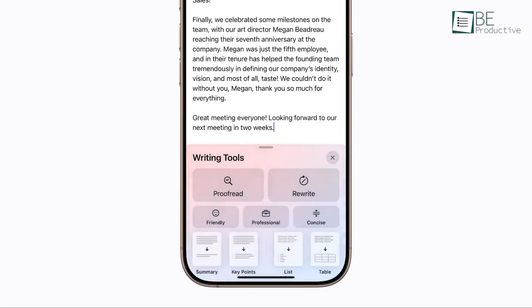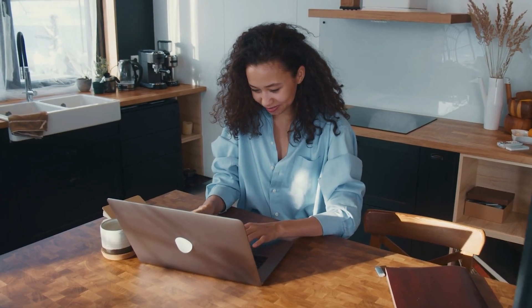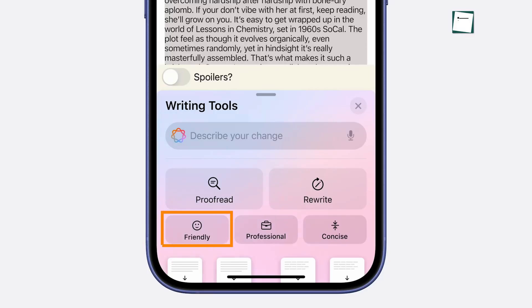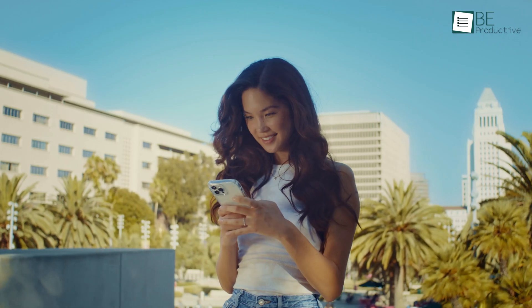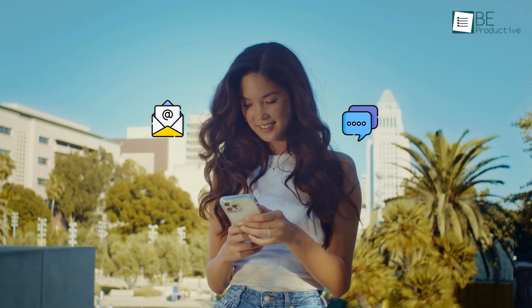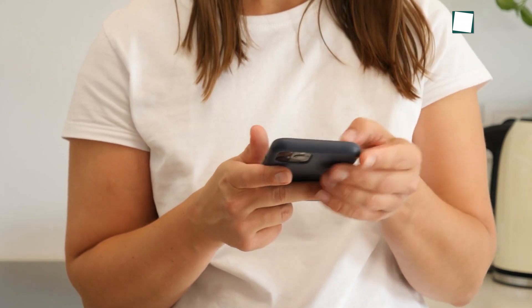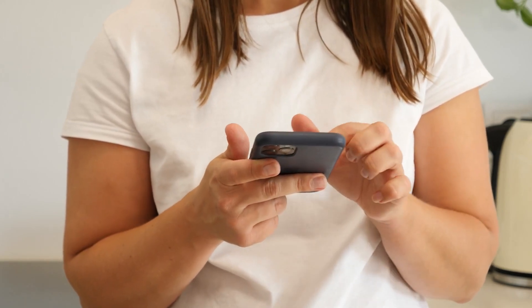Then there's Rewrite, a tool that allows for tone adjustments, from friendly to professional or concise. This might be especially valuable in project-based work where tone matters. Friendly adds warmth to the text, professional creates a more formal tone, and concise trims it down. For quick adjustments on emails or messages, this saves time we'd otherwise spend choosing words. While the tone shifts aren't new, they're effective enough to make a difference when the audience or situation calls for it.